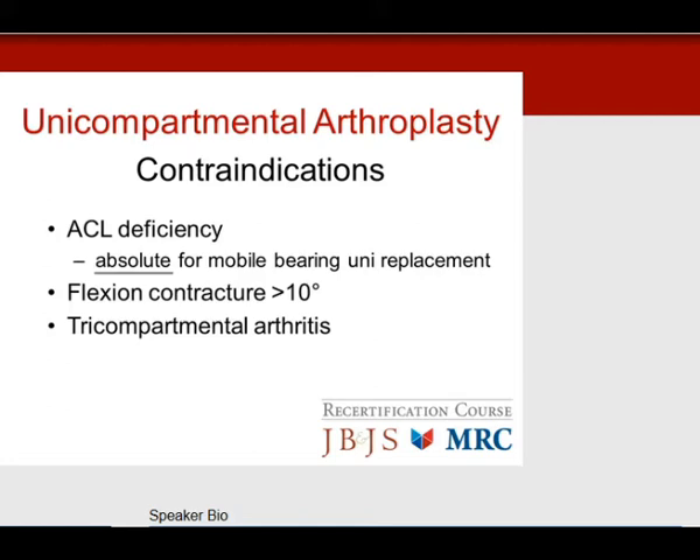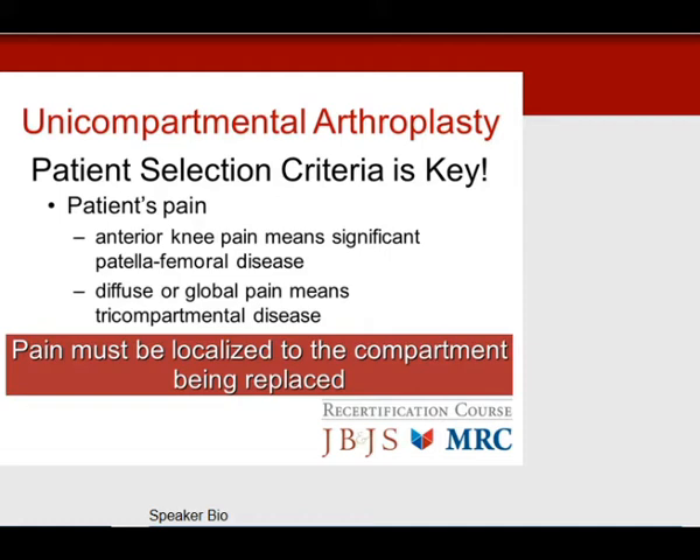Patient selection is key. You must look at and recognize the patient's pain pattern. For a medial compartment uni, the pain must be localized to the medial side of the knee. Anterior knee pain means significant patellofemoral disease. Diffuse or global pain means tricompartmental disease. On test questions, identify where the pain symptoms are before deciding on a unicompartmental replacement.